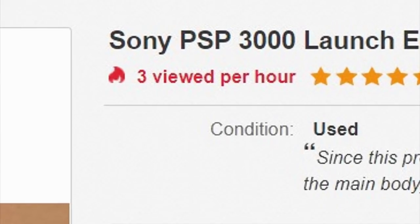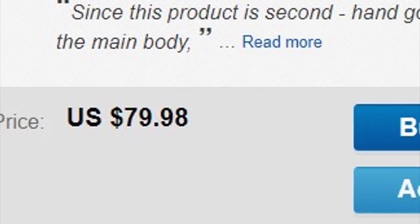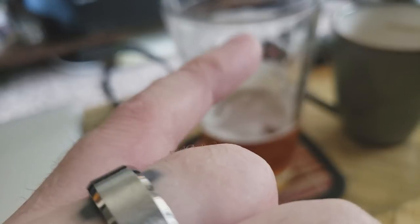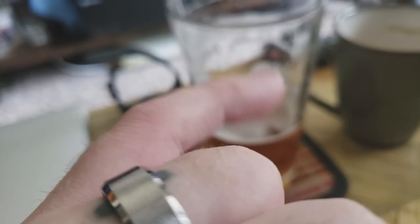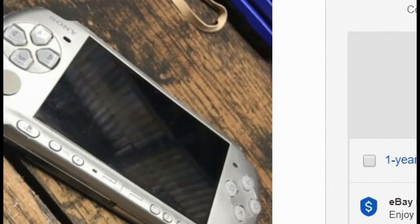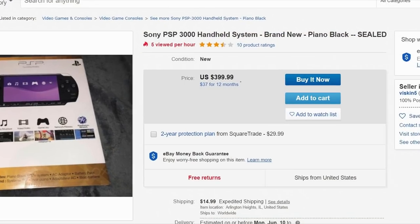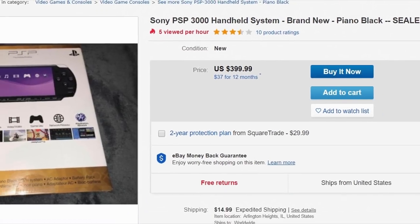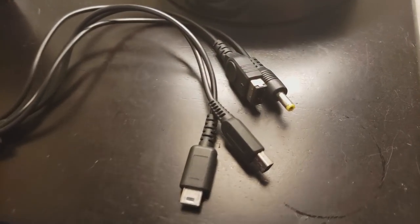Before we go further, I suspect that the vast majority of you will want the PSP 3000, and a good one will set you back roughly between 70 and 100 freedom credits, or the equivalently valued body part if you're in a pinch. You can probably find one cheaper if you're willing to tinker with it and clean it up, and a fair bit over 100 bucks if you want a perfect example with the original box and accessories. And speaking of accessories, they're really cheap, so don't worry.